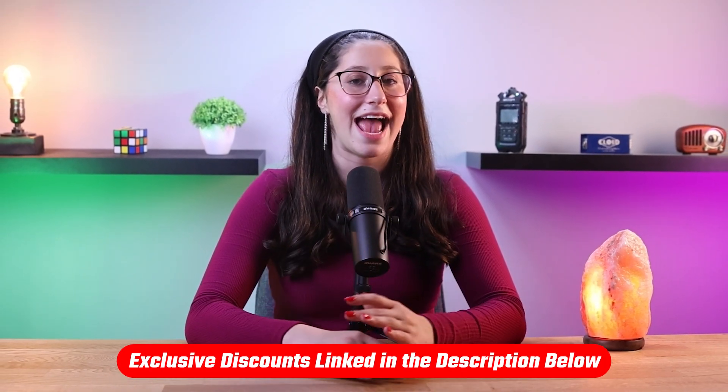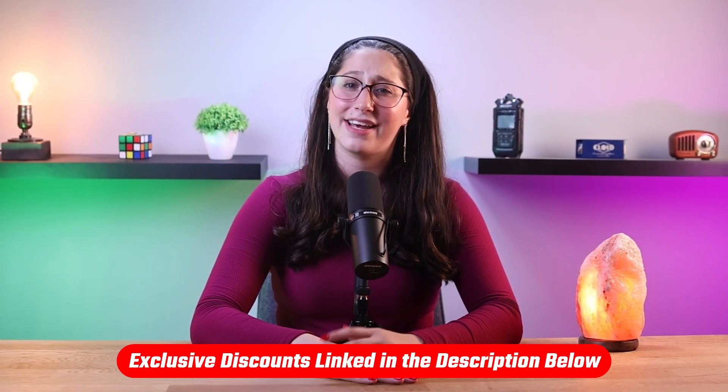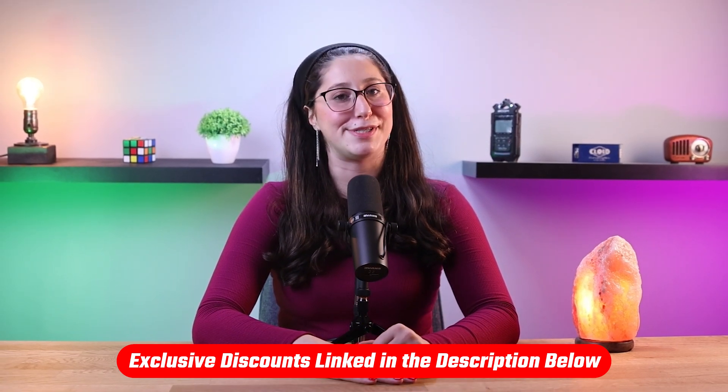Before we get into this video, if you're looking for an antivirus and you don't know where to start, I'll be leaving some links to antiviruses I personally recommend to friends and family in the description down below, along with some discounts. Alright, so let's start with one of the most common cybersecurity threats in a remote work environment, which is phishing attacks.